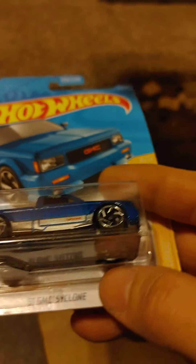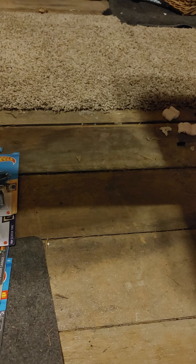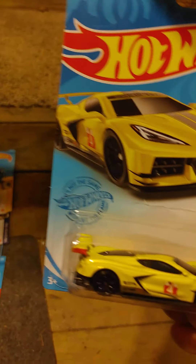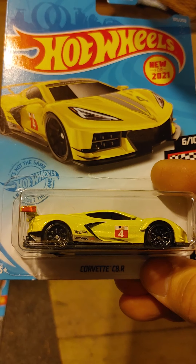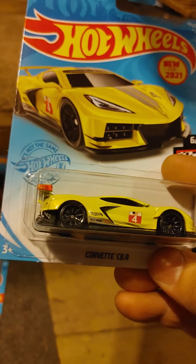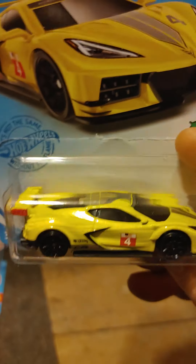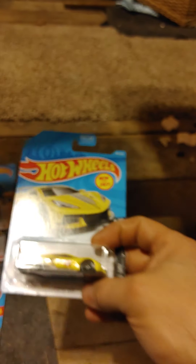One of these will get customized with a real rider — I do put real riders on a couple of them. I will post that later. This is a new casting for 2021 — I believe it's the E-Case. It's the Corvette CR8 race car. I grabbed a couple of these; my son has one now. I think my son is pushing around 300 loose cars.